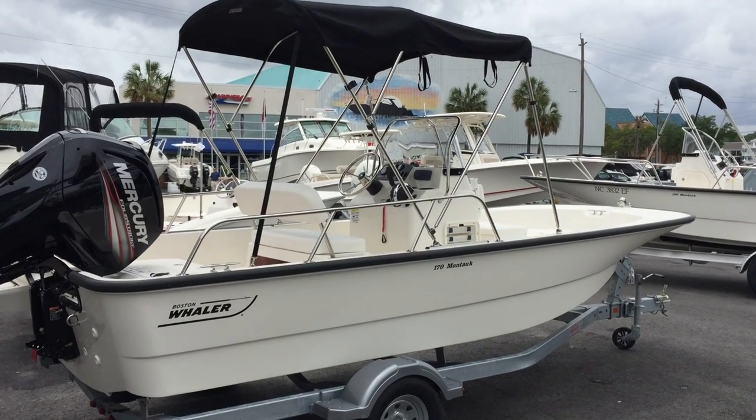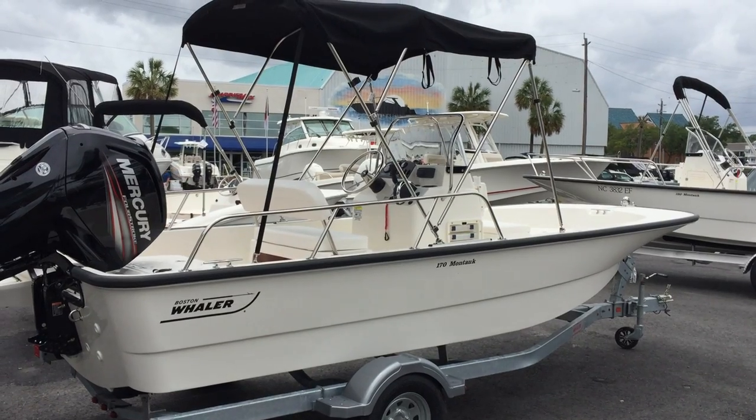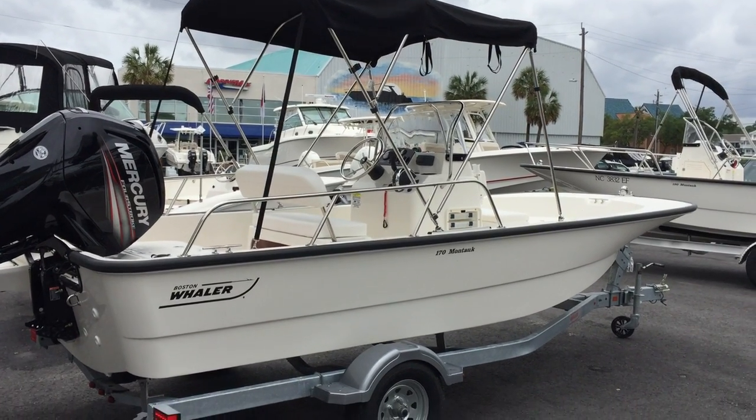Hello, my name is Chris Melton and I'm with Marine Max, Wrightsville Beach, North Carolina. Today we will do a walkthrough of the 170 Montauk by Boston Whaler.